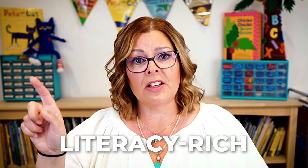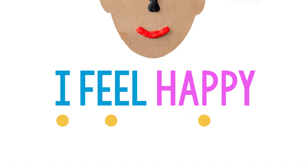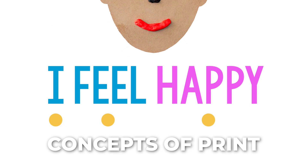The Play-Doh feelings mats are rich with literacy because there's a dot under each of the words in the sentence 'I feel happy.' They have to use concepts of print — they're learning one-to-one correspondence in print, left-to-right directionality. All of that good stuff is in there as well.